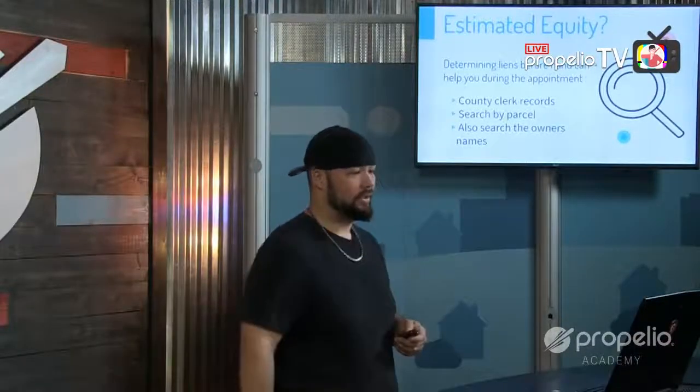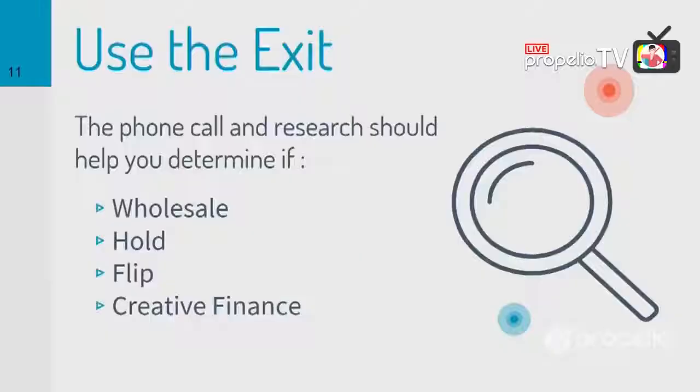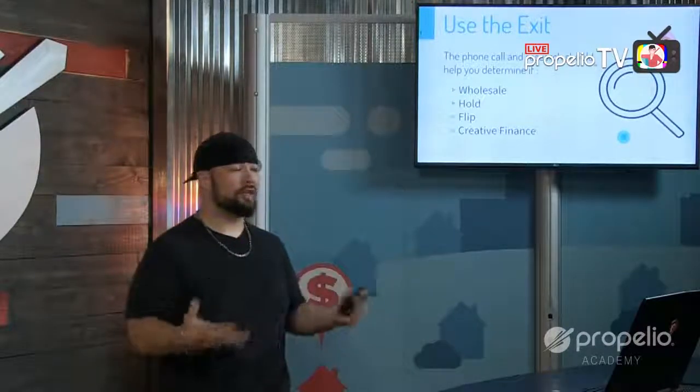You need to know what your exit strategy is going to be before you show up. This should have been determined during your phone call with the seller: are you going to wholesale this property, hold it, flip it, do creative financing, or short it? Based on your previous conversations with the homeowner, you should have a preconceived idea of what you plan to do with the home, and that will determine how you structure your contracts and paperwork.